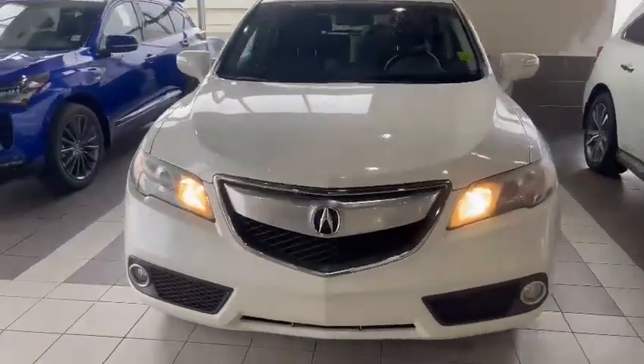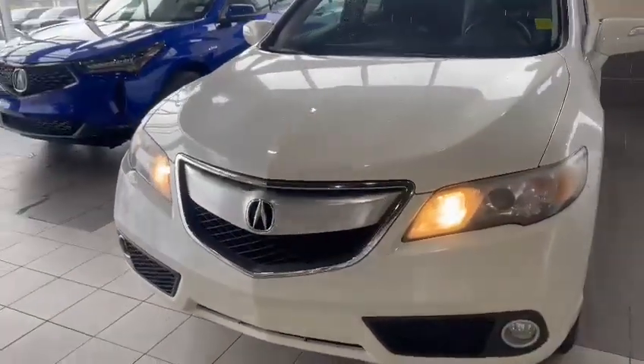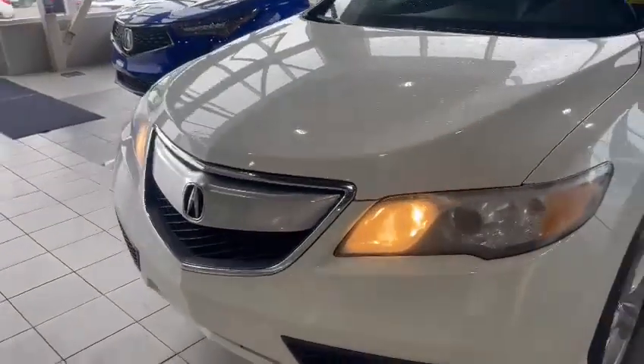Good morning, this is Nick here from Southview Acura. First off, I just want to thank you so much for your inquiry there, Ross, on this 2015 Acura RDX.